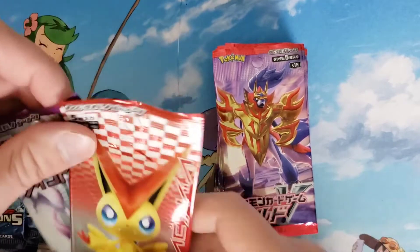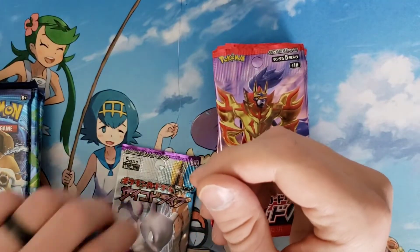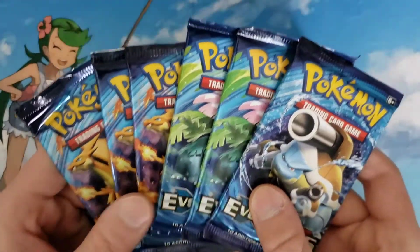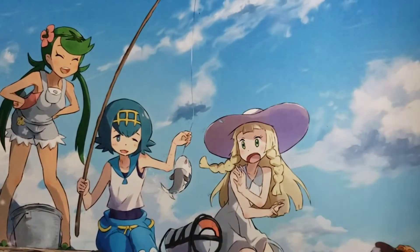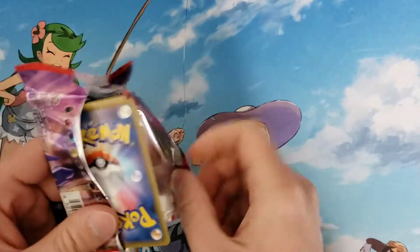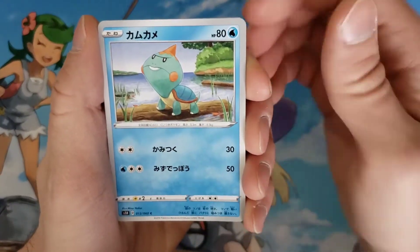I'm so excited for these older packs. Honestly, Noble Victories from English was one of my favorite sets — I'm a huge fan of Victini, such a cool Pokémon, and Mewtwo is just the coolest. These XY Evolutions are going to be cool too, hopefully we get some good luck and can pull a Charizard. I'm going to start off with the Sword and Shield packs. I really hope for that Marnie — I opened a box before, didn't get it, but did get a Snorlax V-Max which was pretty cool.